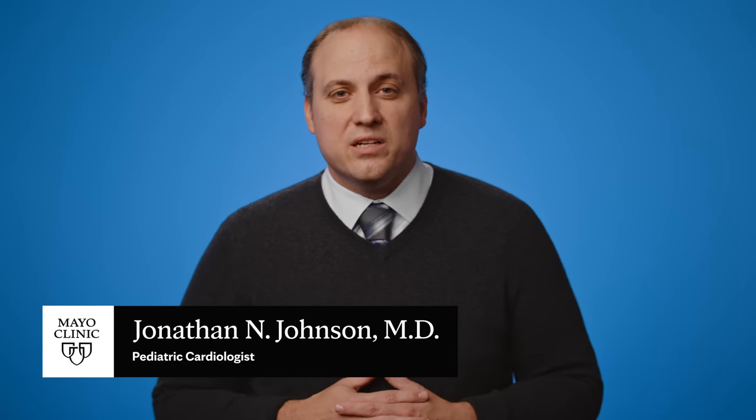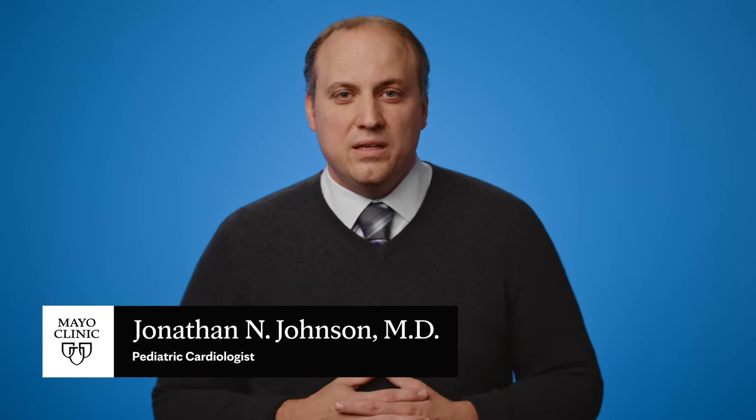I'm Dr. Jonathan Johnson, a pediatric cardiologist at Mayo Clinic. In this video, we'll cover the basics of congenital heart disease in children. Whether you're looking for answers about your own child's health or that of someone you love, we're here to provide you with the best information available.